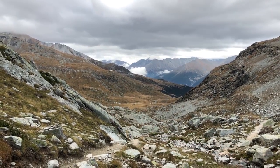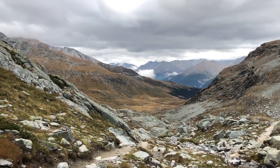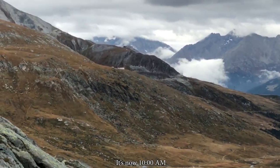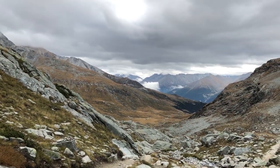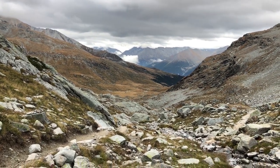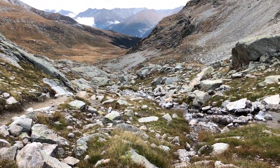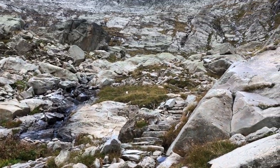Over there is the refuge where we stayed last night. It's about 2 hours — we just came from that place to this place. It's because there is a lot of descent and ascent, and the path is very rocky, making it difficult to move forward.